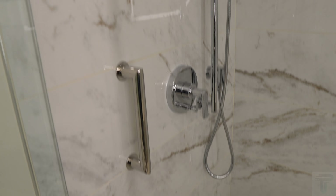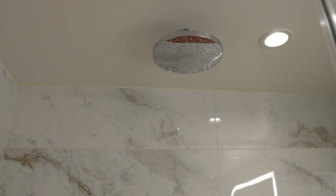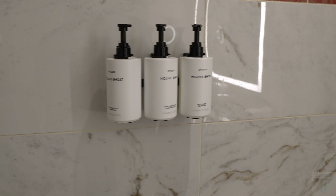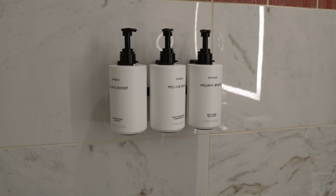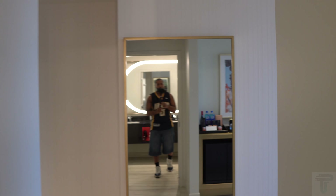This is a spacious walk-in shower with nice tiling. There is your extendable shower head, but the signature is the rainfall shower head above — really, really nice. You've also got a bench in there, convenient for those who want to utilize that. They do give you dispensers: shampoo, conditioner, and body wash. Apparently this is a high-end brand. A very, very nice bathroom overall.